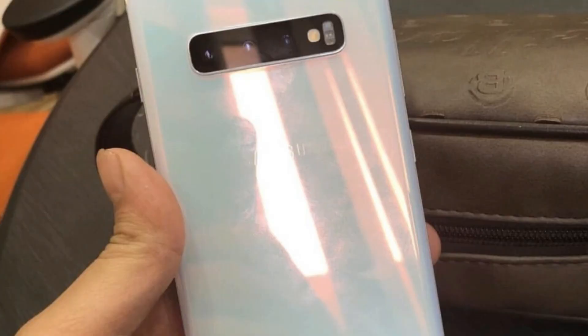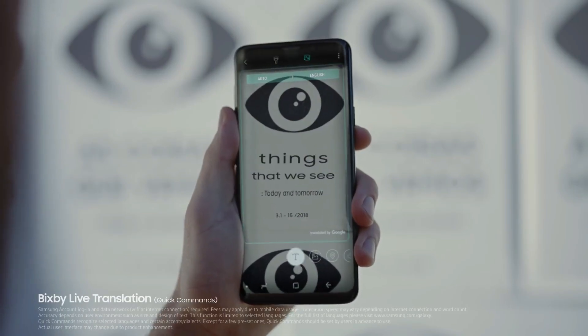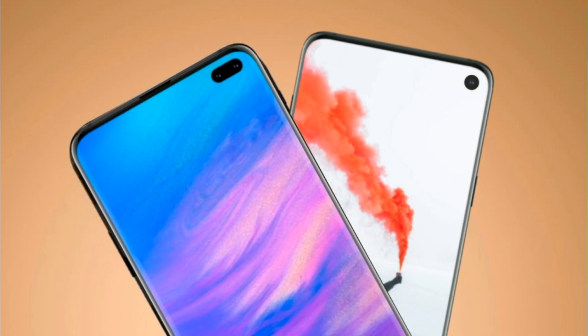The Galaxy S10 and S10 Plus have triple rear cameras, the S10e has dual rear cameras. The S10 Plus also gets dual front cameras and the others have a single front camera.